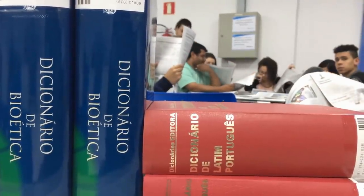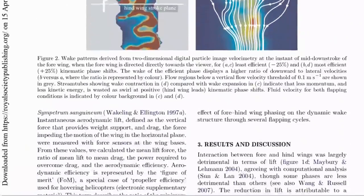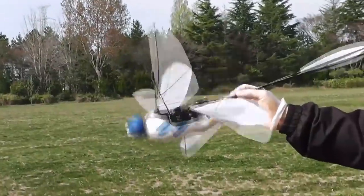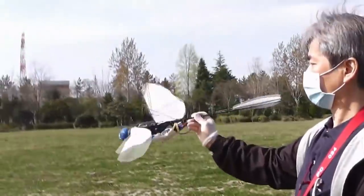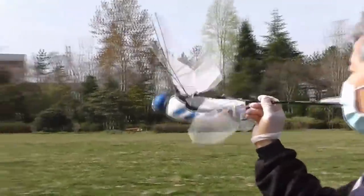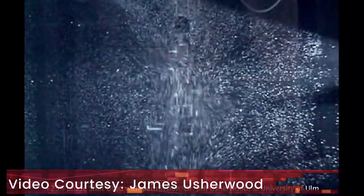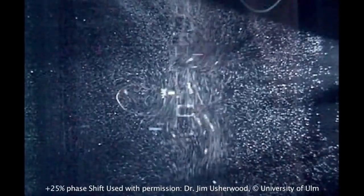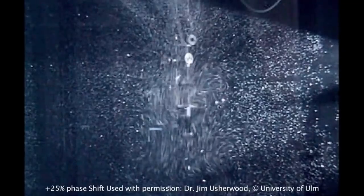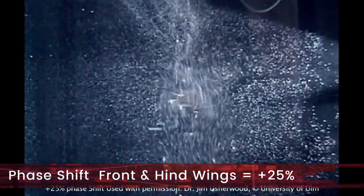A study by James Usherwood et al. has shown the energy advantage of the dragonfly flight mechanism. The secret lies in the phase difference of flapping between the front and hind wings. If the phase difference is not optimal, it does not make sense to have two pairs of wings — in fact, a double pair is less aerodynamically efficient than a single pair. But with appropriate fore and hind wing phasing, aerodynamic power requirements can be reduced by up to 22 percent compared to a single pair, requiring a phase shift of plus 25 percent. Having the wrong phase shift can also reduce thrust significantly.